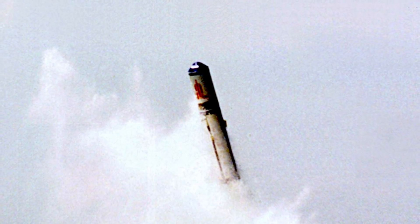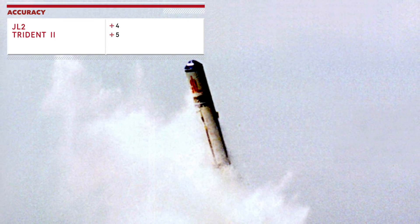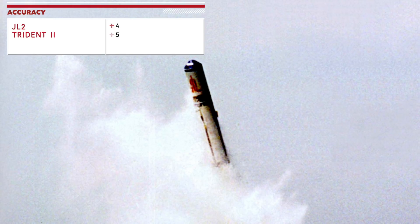The JL-2 missile uses an inertial guidance system and a Global Positioning Satellite system, and may also employ the Bi-Dao Navigational Satellite system. It will likely have an accuracy of 150 to 300 meters CEP. The Trident-2 missile uses Mk VI astro-inertial guidance, which is able to receive GPS updates. The missile has an accuracy of 90 meters CEP, making it one of the most accurate long-range strategic missiles in the world. Advantage goes to Trident-2 in this category.